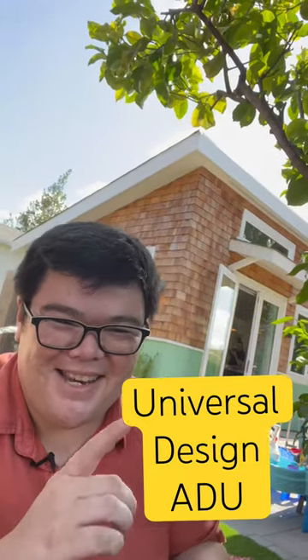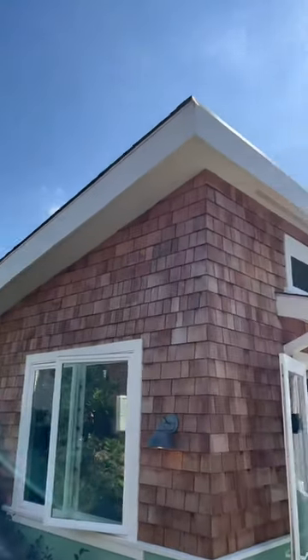We've added yet another ADU to the ADU tour happening in October. It's this bad boy right behind me, clocking in around 500 square feet.